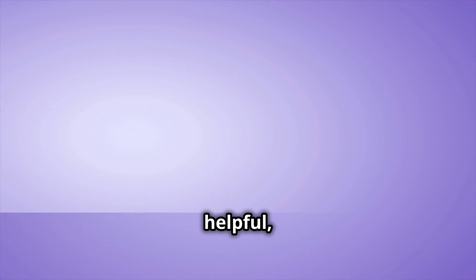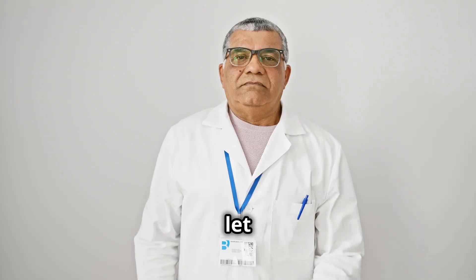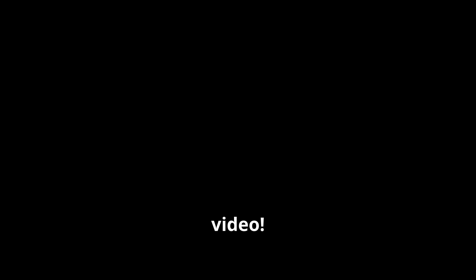If you found this video helpful, don't forget to like, subscribe, and share with someone who might benefit. And let us know in the comments: what's one step you'll take today to support your prostate health? Thanks for watching, and we'll see you in the next video.